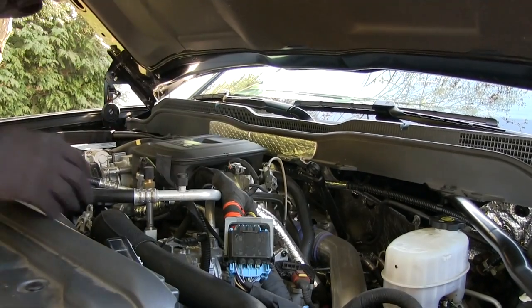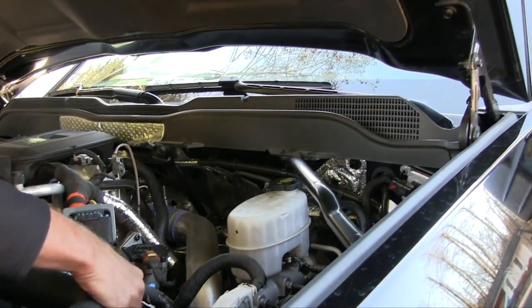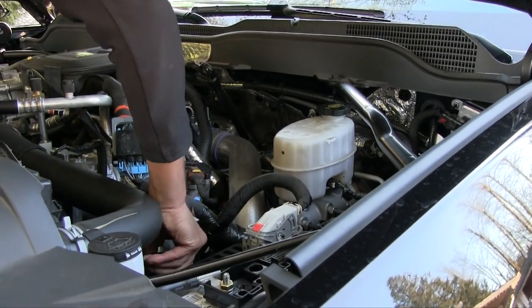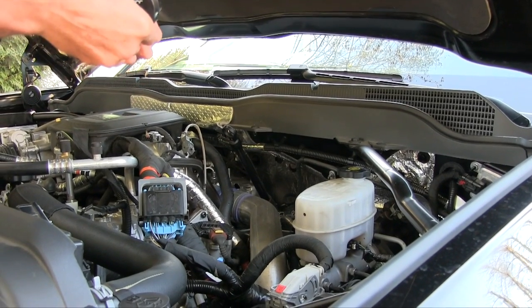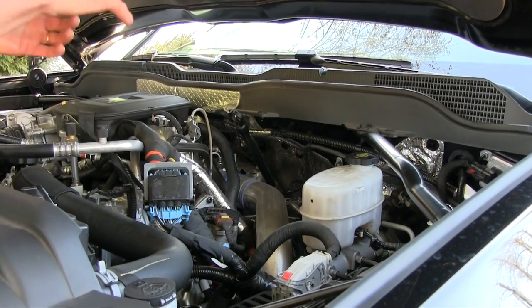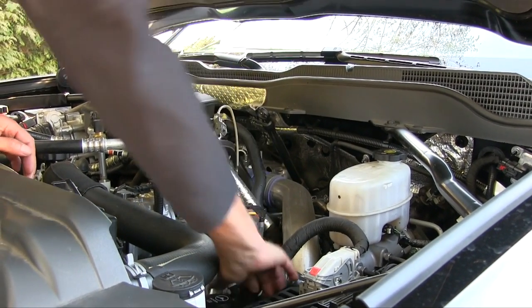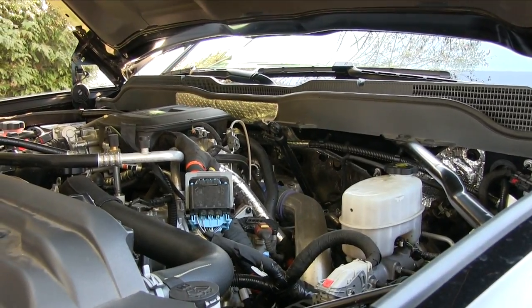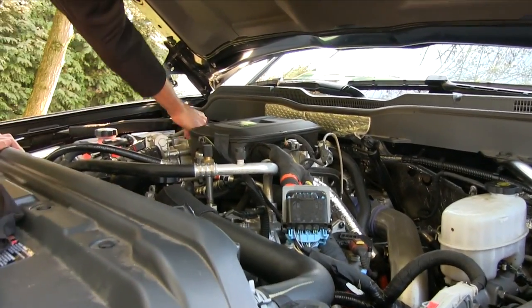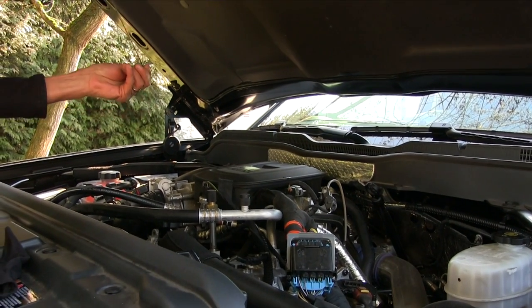I'm going to check the fluid levels. The brake fluid looks fine. Checking the power steering fluid — wonderful. Also supposed to check it for color, smell, and clarity. Next is the radiator fluid and that looks good. The engine oil — checking that and it's wonderful.